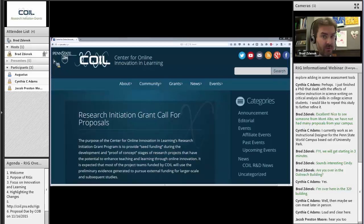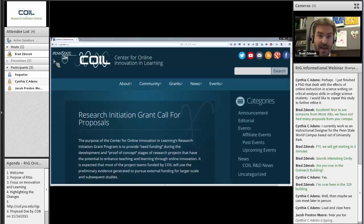If you have been following the research initiation grants that COIL offers, you may have noticed in the RFP for this round that we have changed a few things — some of the requirements for what should be included in the proposal, as well as a few changes within the funding parameters. I will walk through all of that and hopefully address some of your questions.